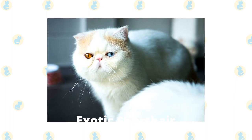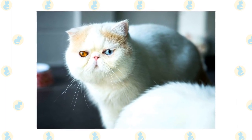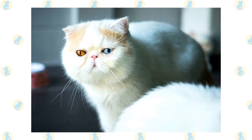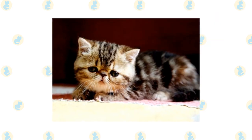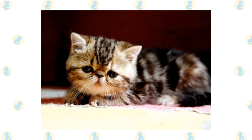Exotic Shorthair. The Exotic Shorthair is another cat breed that features a pushed-in face. It's very gentle and calm and is friendly to other animals. The only thing that bothers this breed is being left alone, and their laid-back nature makes them well-suited for apartment life.